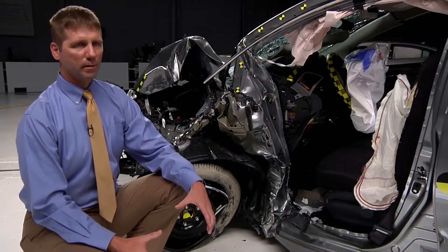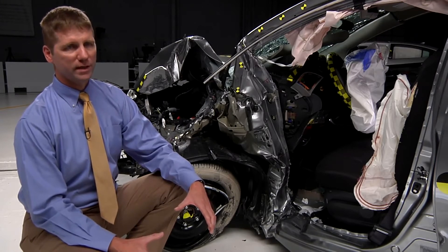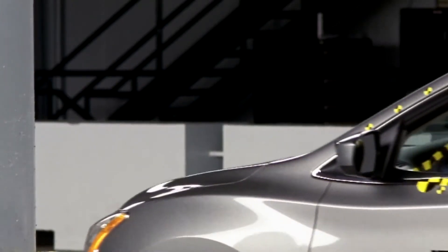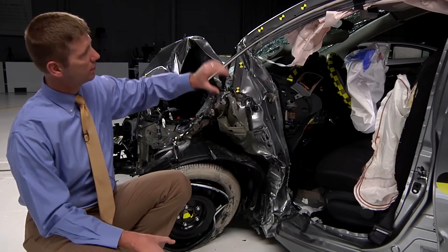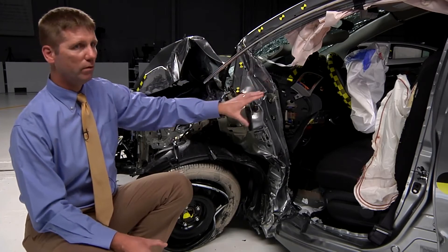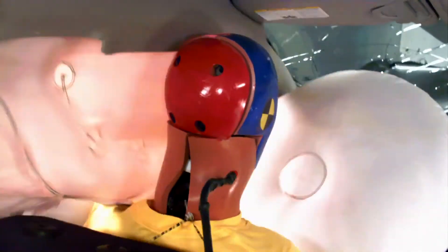A strong occupant compartment structure is an important aspect of small front overlap crash protection. Without it, you get what you see here in the Nissan Sentra. The door sills, hinge pillar, A-pillar, and instrument panel all collapsed in toward the driver, putting the driver at risk of serious injury.